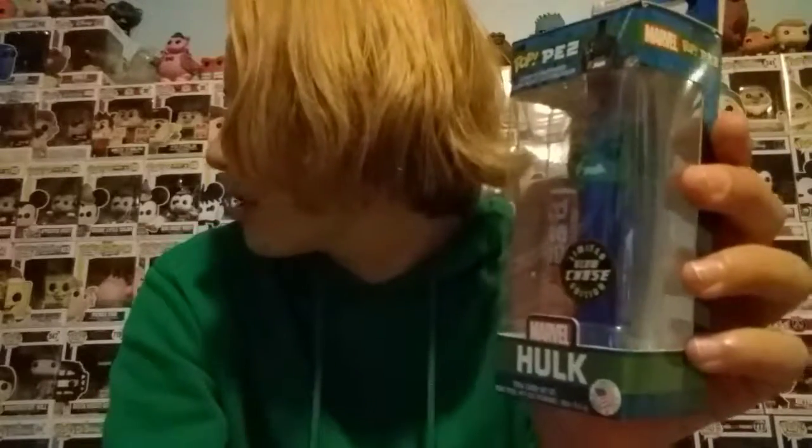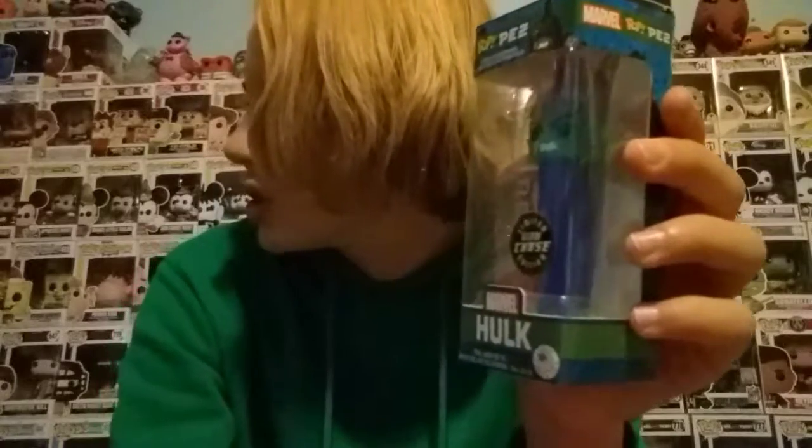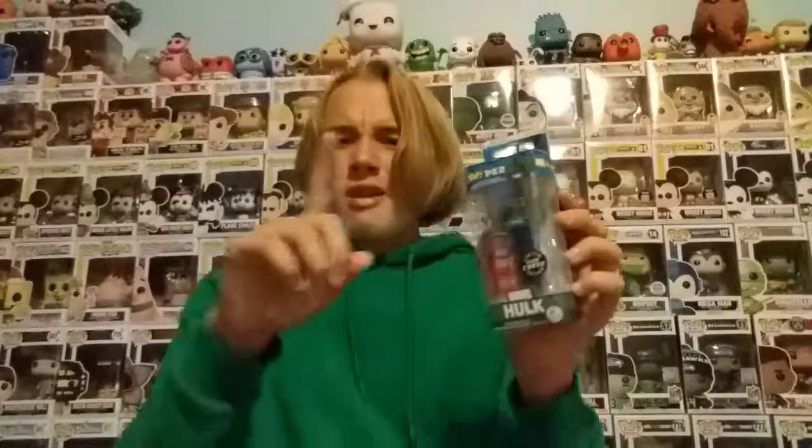Here's another sticker — Glow Chase. This is the Pop Pez. Like I said, it doesn't just have to be a Funko Pop; it can be just about any Funko item, except Mystery Minis and Pint-sized Heroes do not have them, and Plush. This Hulk Pez glows in the dark — that's the difference. The regular version does not glow in the dark. That's why it says Glow Chase and the sticker is different.